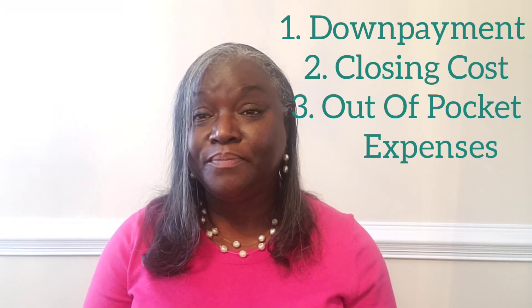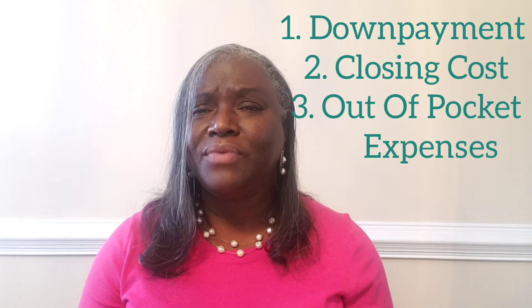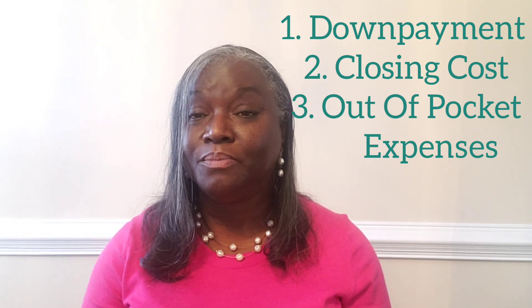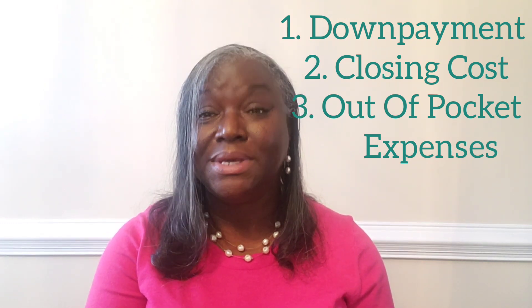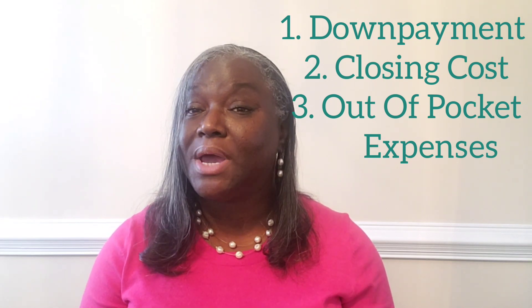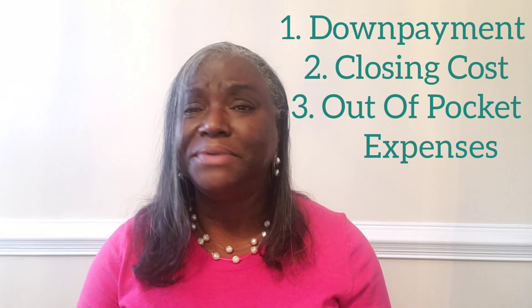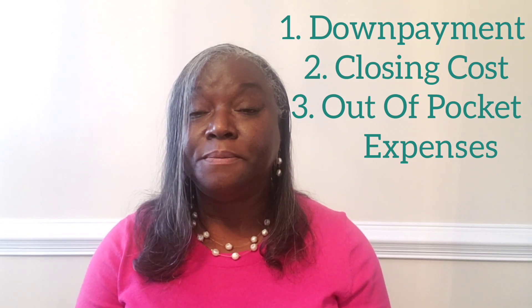With your down payment, that's just your portion of what you will pay for the loan. Say for instance you're obtaining an FHA loan — an FHA loan requires a 3.5% down payment from the buyer. They will pay 96.5% of the loan, and you're responsible for 3.5%. If you're doing a 95% conventional loan, your responsibility would be the remaining 5%.